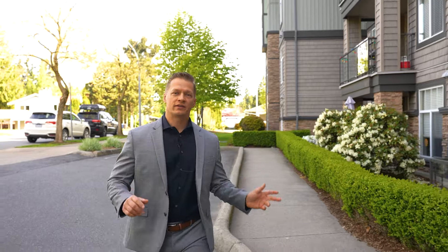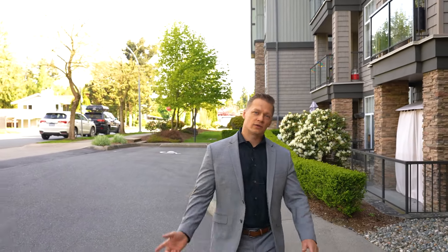Hi, I'm Justin Ott with EXP Realty. Welcome to my latest listing at the Sterling, located in the heart of Central Abbotsford. Let's go have a look.